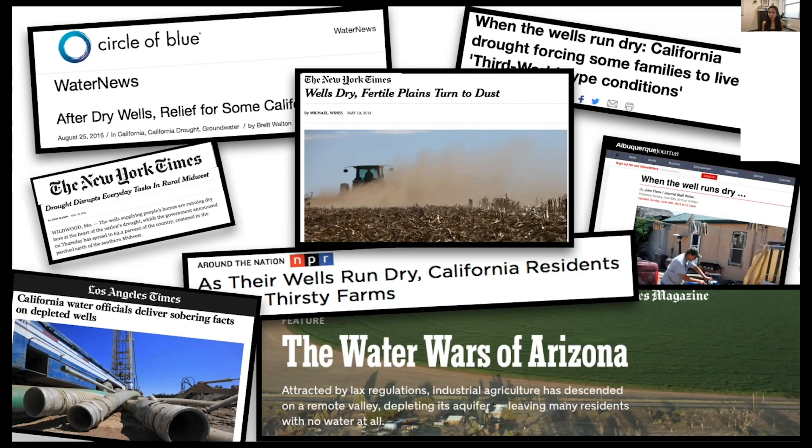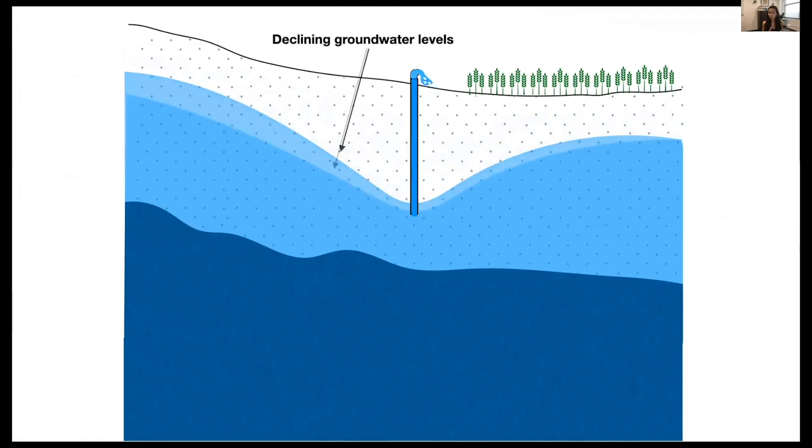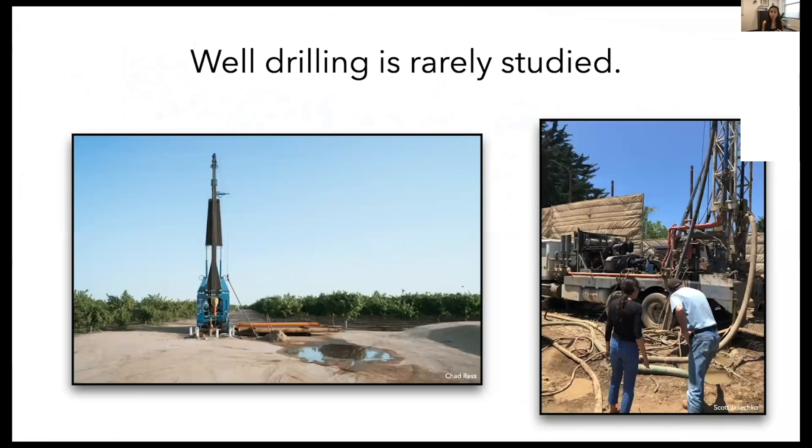But there's one manifestation of groundwater depletion that has received little attention — that's when groundwater wells run dry. Groundwater wells run dry when groundwater levels decline so significantly that pumps can no longer bring water to the surface. Until recently, it was hard to know where groundwater wells were vulnerable because well drilling is rarely studied. We didn't know where wells were constructed, the purposes for which they were constructed, or the depths to which they were constructed.